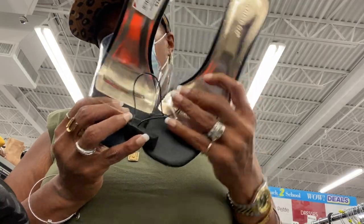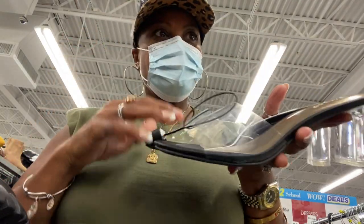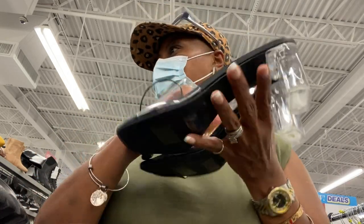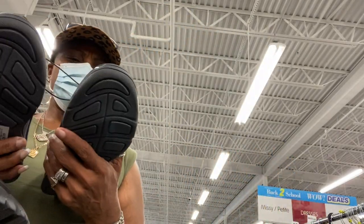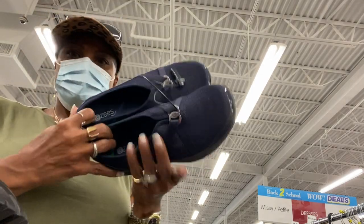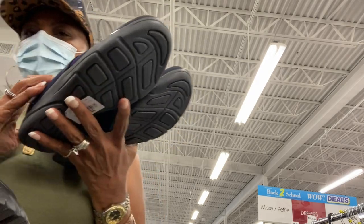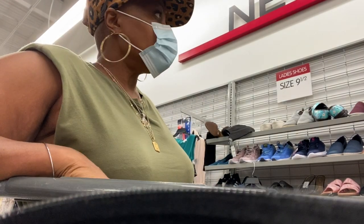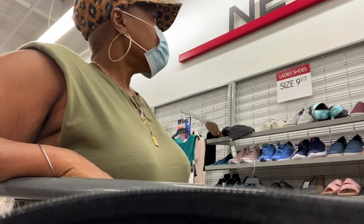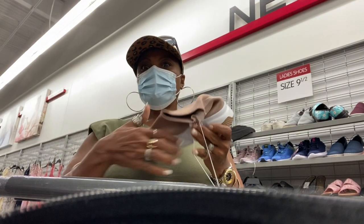I saw some shoes like these at a Goodwill or something and was debating on getting those but ended up not. Then I saw these and thought they would be so comfy, but since I already had the pink gym shoes I decided to opt out. At this point I'm just looking at other shoes — Burlington, for me, I always find good shoes at a reasonable price.